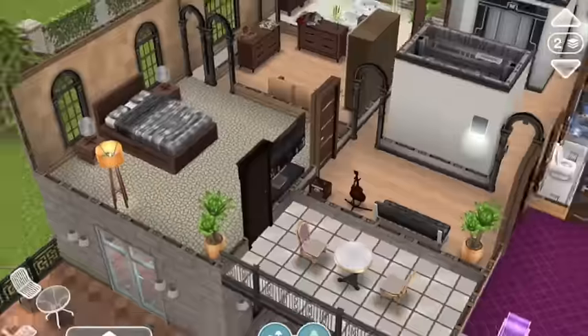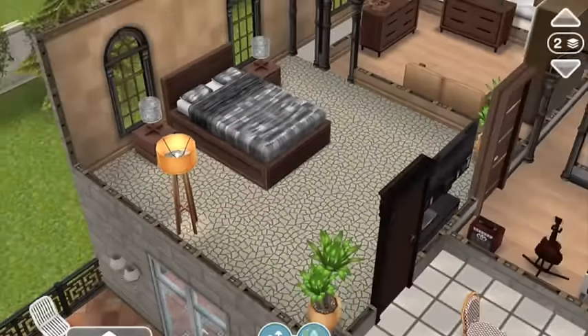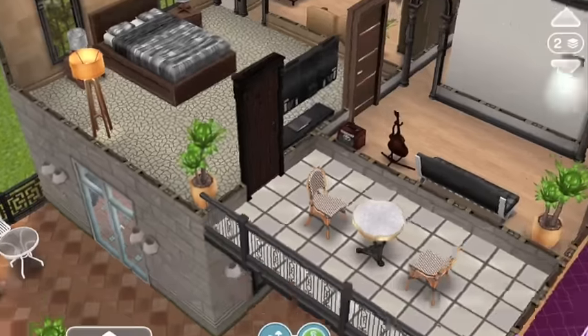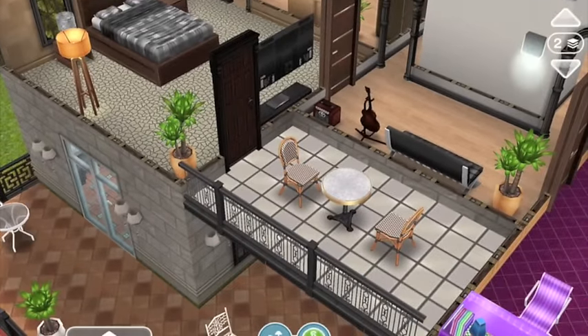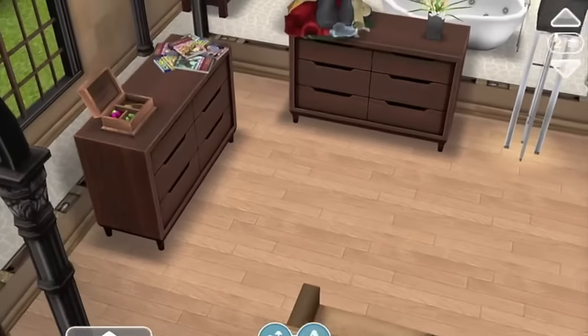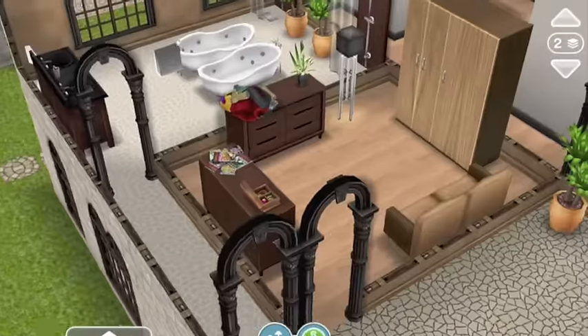Then there's the parents' room — I went for tile in there, which I thought was really sleek and fit the vibe. They also have their little balcony with some new chairs and a table that remind me of Paris — those chairs are everywhere if you've ever been there. There's also a walk-in wardrobe with a jewelry box and a pile of clothes, because parents are messy too — I didn't want it to seem like only teenagers are messy.